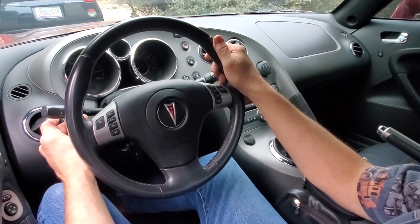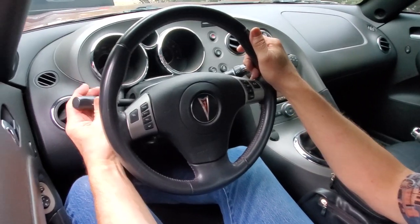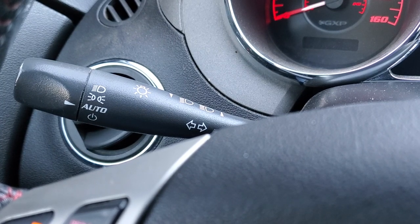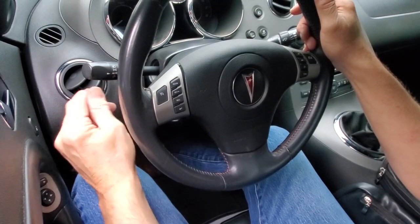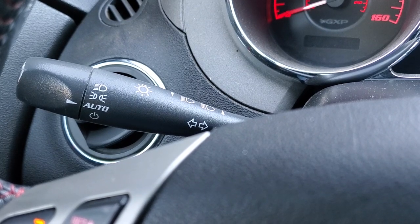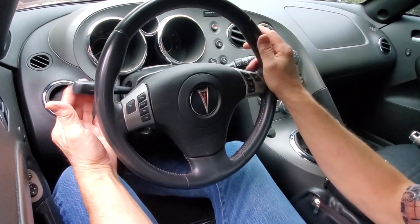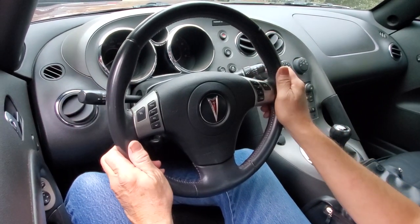Over on the side we have a standard GM control stock which handles your turn signals — up and down — and also takes care of your headlights. We normally leave it in the auto position, but you get your various headlight settings here as well as your instrument lights. Coming down on the stock we have your high beam, and you can flip it on and off or put it on permanently.